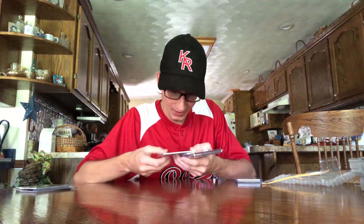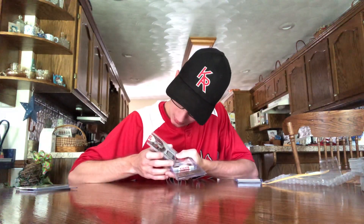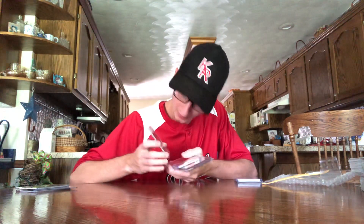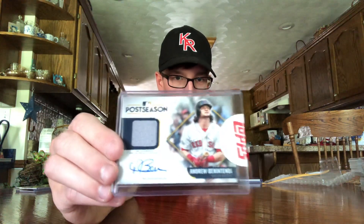Next up is a 2018 Postseason Performance autographed relic card, still sealed by Topps. I think that's a sticker auto — it's hard to tell, it might be on-card. But that's a sweet looking card there, when he had the flow. That one's numbered 26 out of 50.